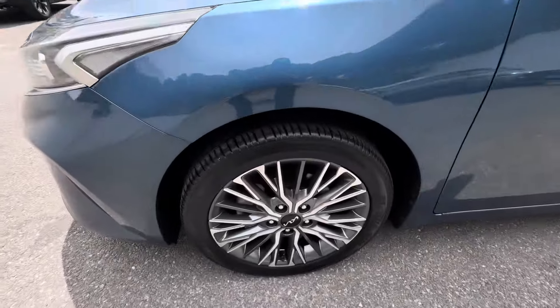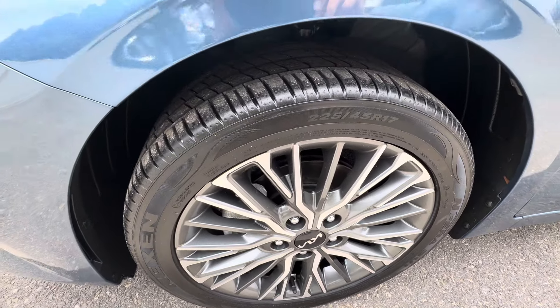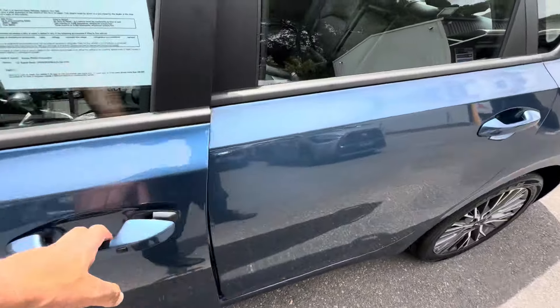Just going around the car looking at the alloys. Alloys are in perfect condition. Plenty of life left on the tires.